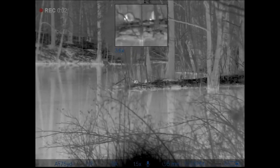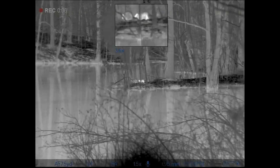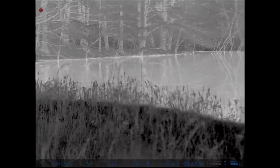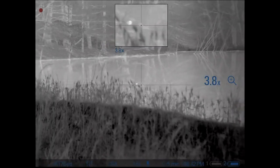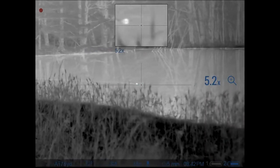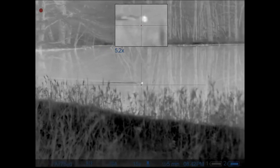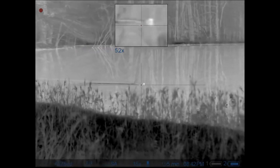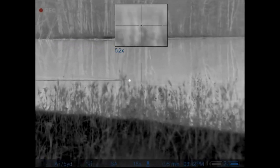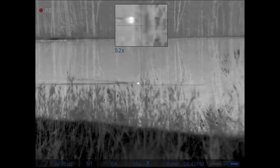Got a couple of raccoons out here hunting with me — these two hung out here for probably 10 or 15 minutes. It wasn't too long after I got there and spotted my first beaver. This thing ended up swimming pretty much right in front of me, but I was trying to wait until one went on shore so I could shoot it on the bank and recover it and take it home with me. But as the video goes on, you'll see that never does happen.